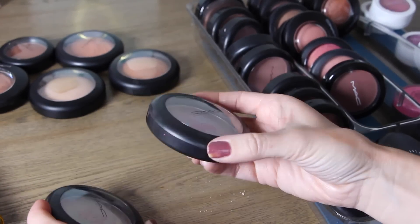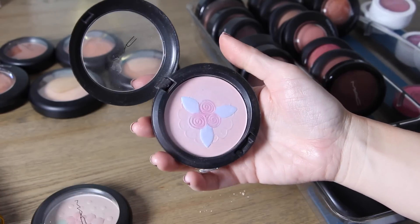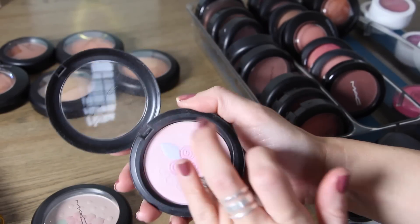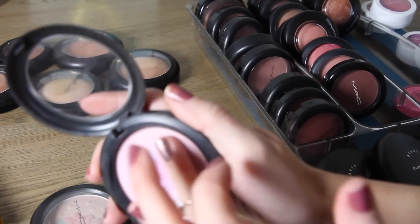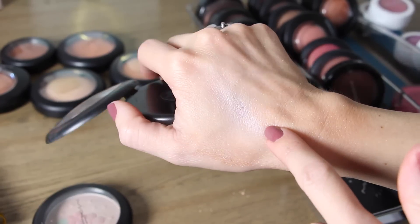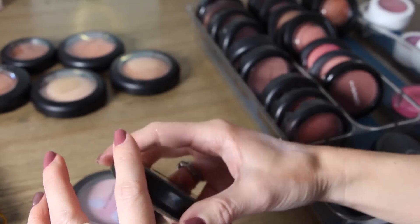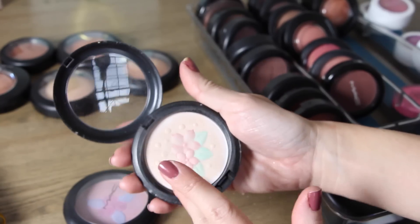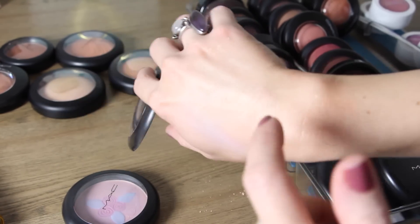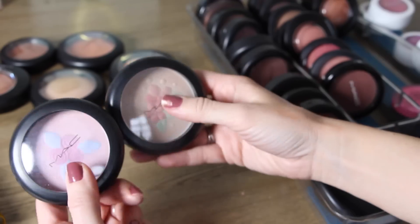I have two Pearl Matte Face Powders. This one is called Pink Buttercream — it's a really pretty light pink and it looks so beautiful as a highlight on your cheekbones. I'm keeping that. This other one is called In For A Treat — it's like a light yellow with some green in it, a really pretty kind of yellow gold. They're both super subtle but I really do like these.